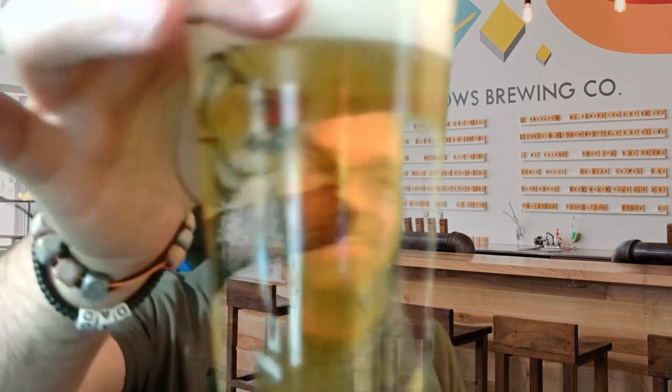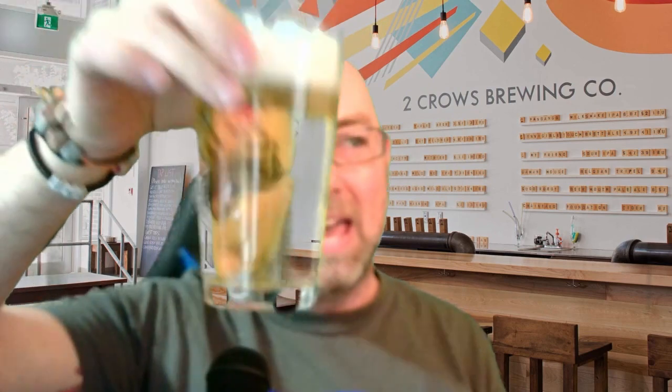Honeydew. You know what? I am getting a bit of honeydew out of that in a very interesting way. The aroma there is floral. This do smelleth good. It looks light, it's very, very pale.